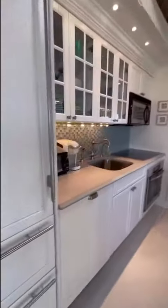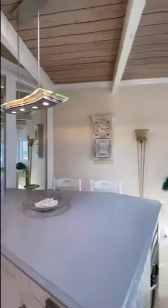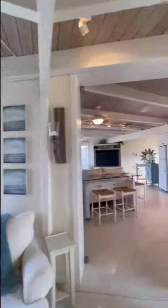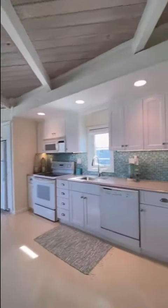The kitchen was recently redone with stainless steel Melee appliances and center island seating for two. The dining area overlooks one of two Oceanside decks.